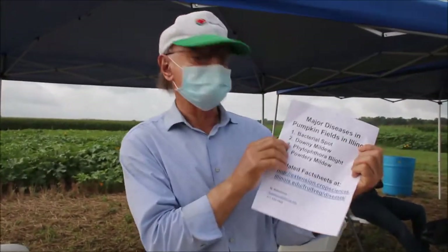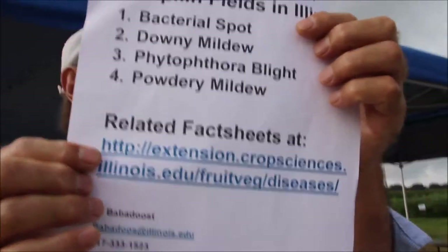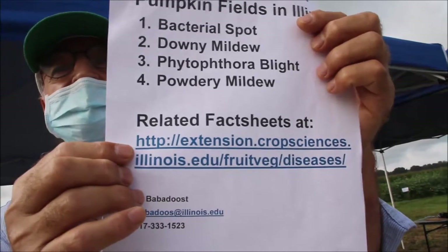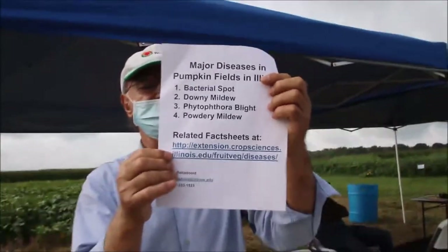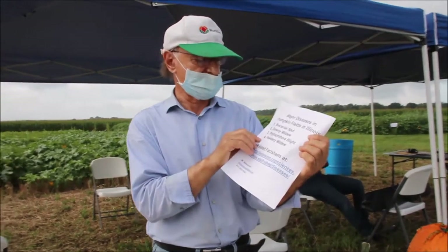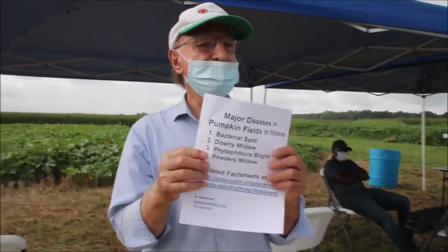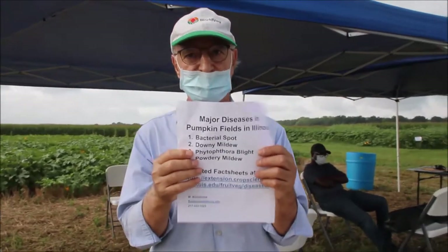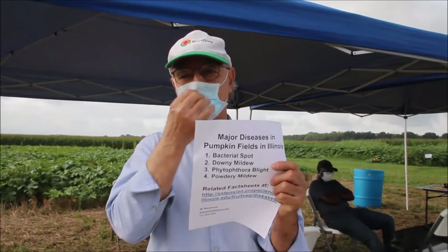The third disease is Phytophthora blight. To understand how important Phytophthora blight is, remember the potato Phytophthora blight in Europe — the Irish famine. That started with one species of Phytophthora and devastated potatoes in Europe, particularly in Ireland, causing massive migration.